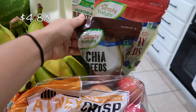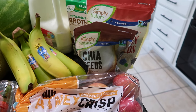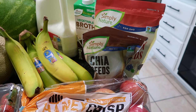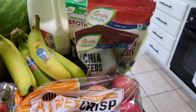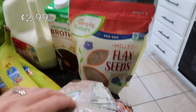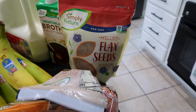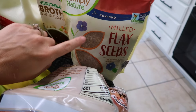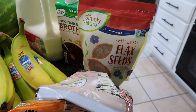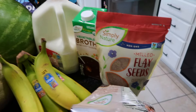I picked up some chia seeds — I'm very low in my pantry. I like to use them to make chia pudding, which I've been really into recently, but also to add a tablespoon or two into overnight oats to get some more fiber. I also found flaxseed, which I was shocked to see at Aldi — they had the whole flaxseed and the milled version. It's great for fiber; you can sprinkle it into smoothies, oats, or even salads.